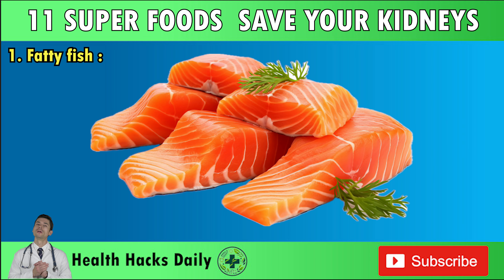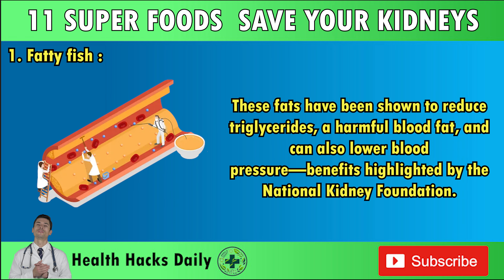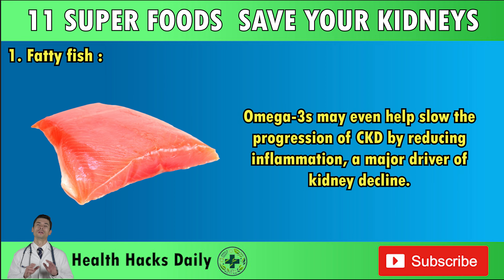Number one: Fatty Fish. Fish is an excellent source of protein, and choosing fatty varieties like salmon, trout, or tuna brings additional benefits due to their omega-3 fatty acids. These fats have been shown to reduce triglycerides, a harmful blood fat, and can also lower blood pressure — benefits highlighted by the National Kidney Foundation. Omega-3s may even help slow the progression of CKD by reducing inflammation, a major driver of kidney decline.